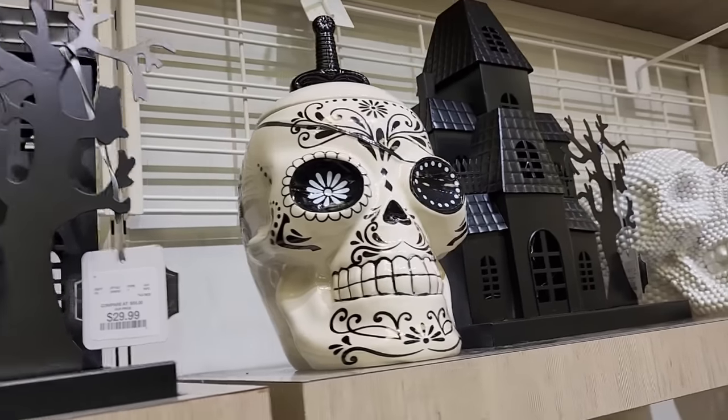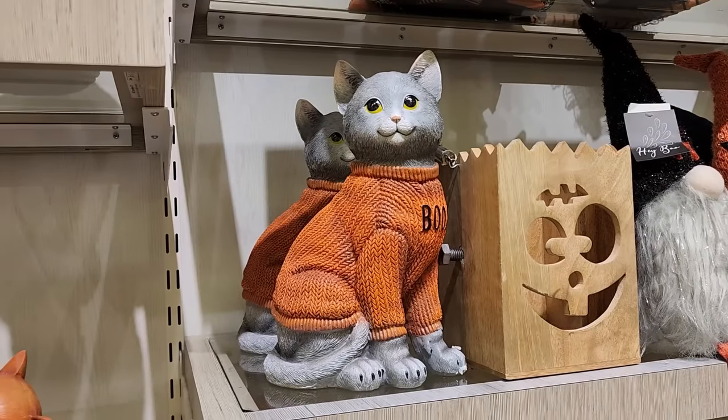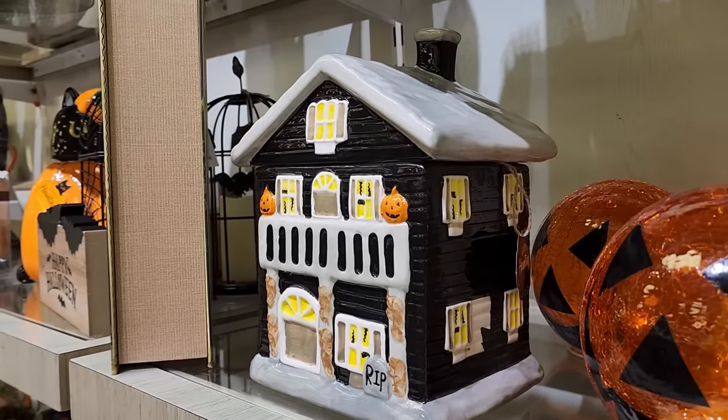Look at this one for $17 - so nice, not Halloween. $17 on the boo kitty. Look at this for $20 - cute cookie jar.